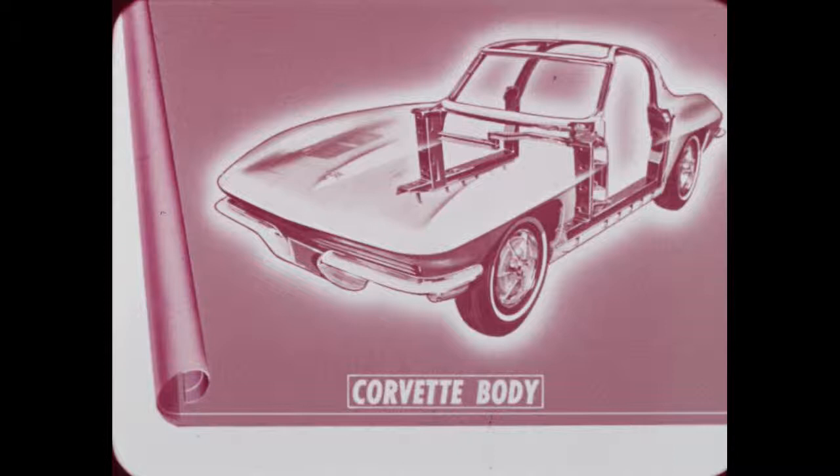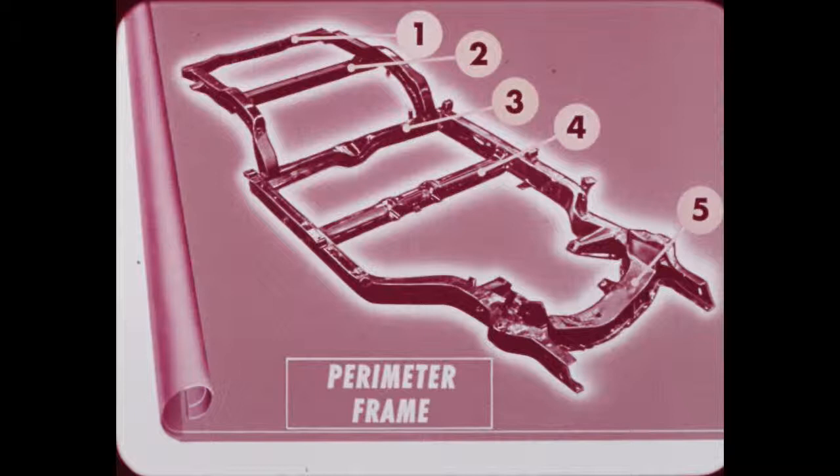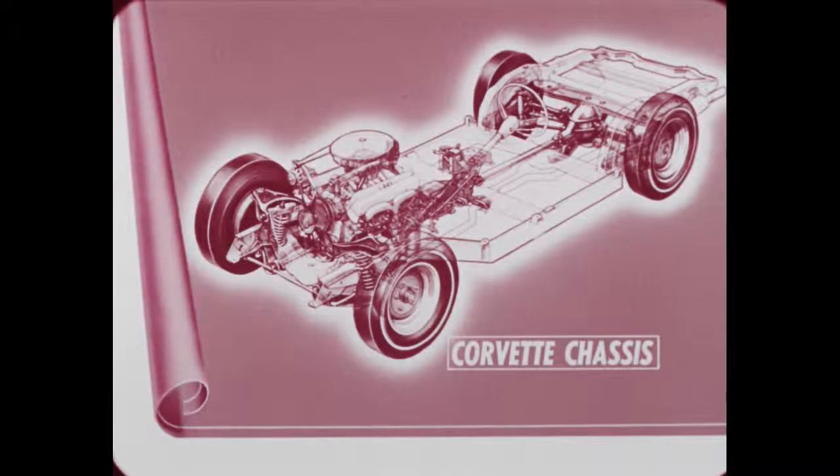The Corvette's newness extends into the extra-rigid, all-welded steel perimeter frame with five cross members, closely integrated to the body through 12 body mounts. Strength, agility, and durability are built into the Corvette chassis.